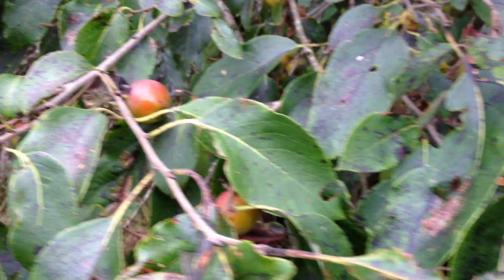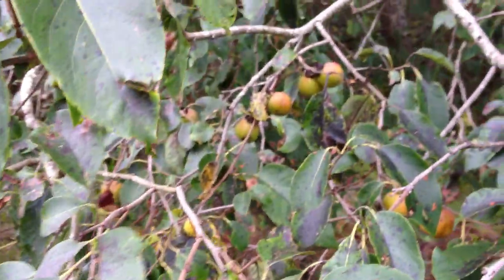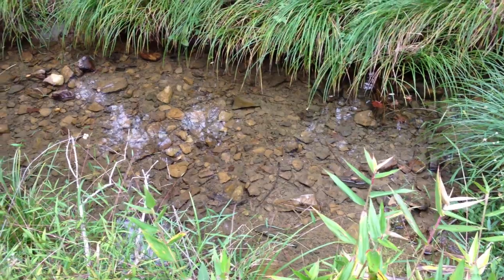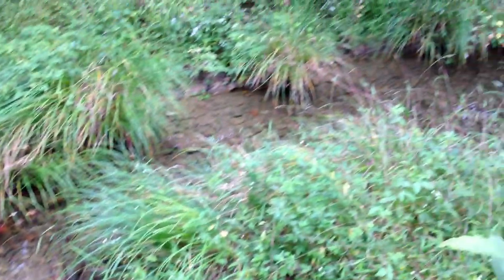This persimmon tree is absolutely loaded with fruit and it's starting to get ripe. There's not much water in the stream, but where there is water it's very clear, and there are some little fish down there.